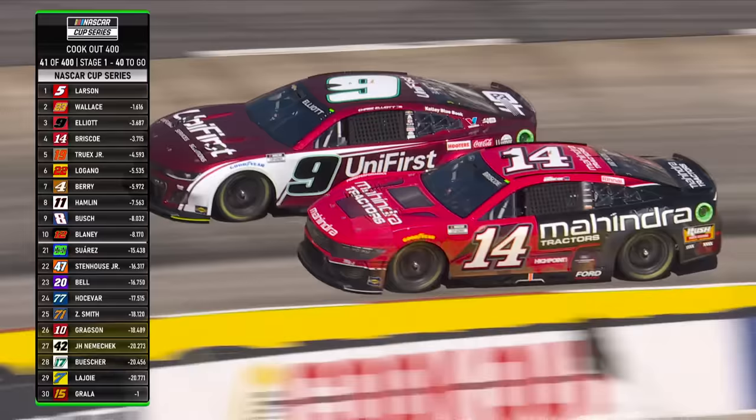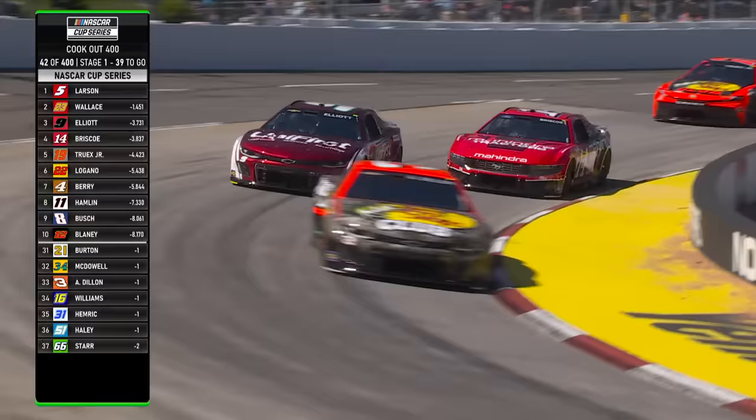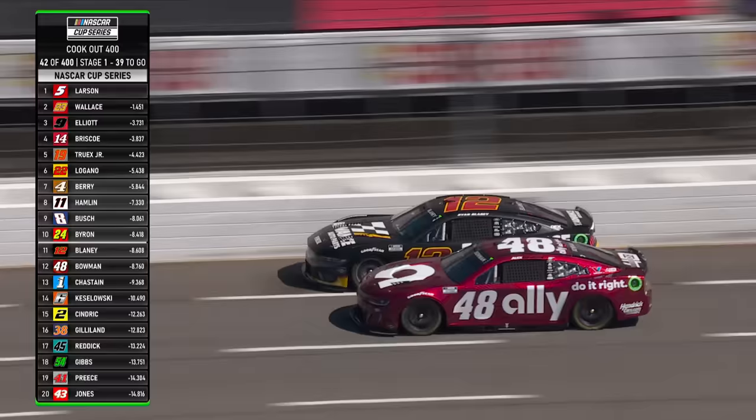Briscoe looked to the inside of Chase Elliott and took advantage of some lap traffic. Chase was having trouble with them, and the other Chase bounced on it with third place at stake. Briscoe just can't finish the corner — he can't get the arc on the entry and finish the exit to put the throttle down like he needs to complete the pass. He got loose up off the corner with a lot of wheel in it. Chase Elliott drove back into position.